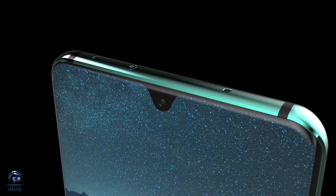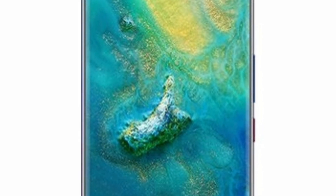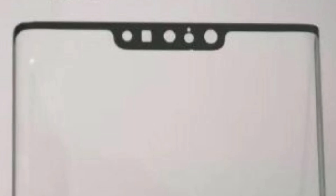The Huawei Mate 30 Pro front panel features a wide notch, just like the one on the Huawei Mate 20 Pro. There are a total of six cutouts for sensors, including the 3D face unlock, a dual camera setup, and more.